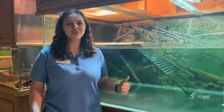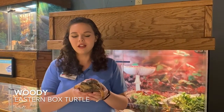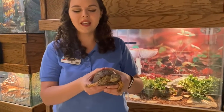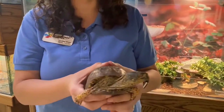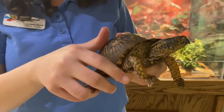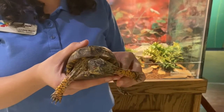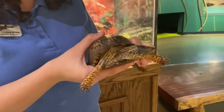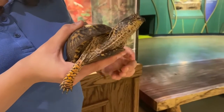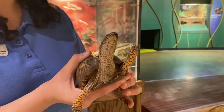That was our spiny soft-shelled turtle, and next we're going to move on to the box turtle. We just met Fiona, an aquatic turtle, and now we've moved on to a terrestrial turtle named Woody — he's an eastern box turtle. Woody has a couple of adaptations that help him live on land instead of in water, including really sharp claws to help him get around on land. This turtle is omnivorous, and a really cool adaptation that helps him is his beak — that sharp point on the front of his face helps him pull apart his food.